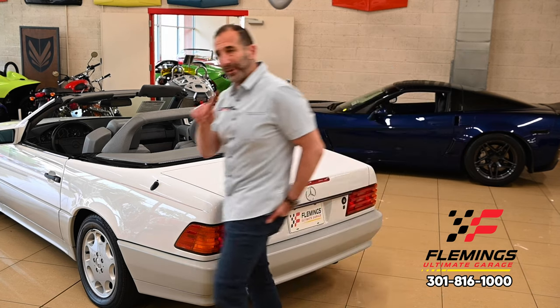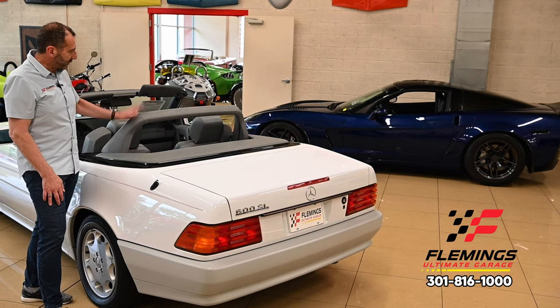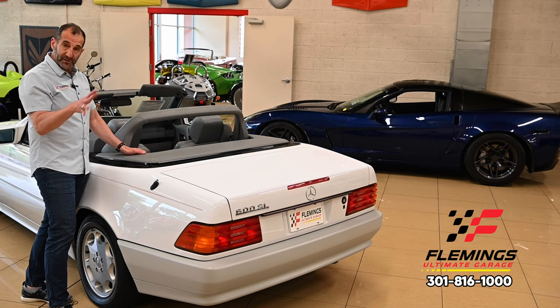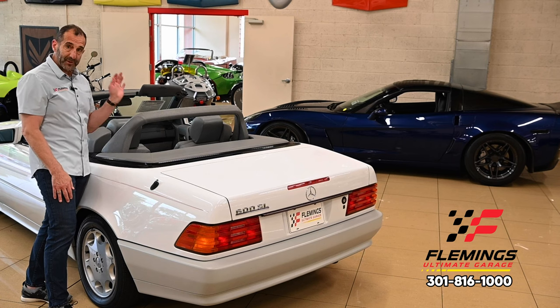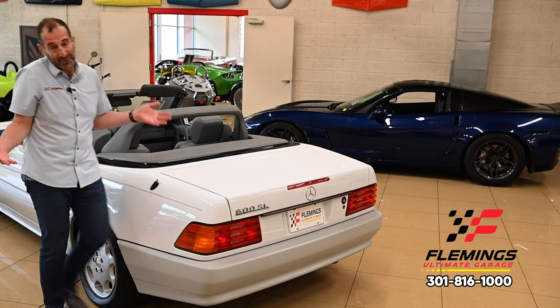One cool thing I wanted to point out: this roll bar is power-operated. You can put it all the way down so you don't see it, but in the event that the car tilts or starts to spin, this pops up immediately as a roll bar. You can also drive around with it up, which looks pretty cool too.